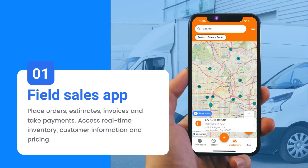Our field sales app lets your sales reps work on the go, creating sales orders, invoices, estimates, and processing payments with ease. They can also enjoy perks like optimized sales routes, live GPS tracking, and access to real-time inventory, pricing, and customer info. It's like having a trusty sidekick that makes sales a breeze while having some fun on the road.